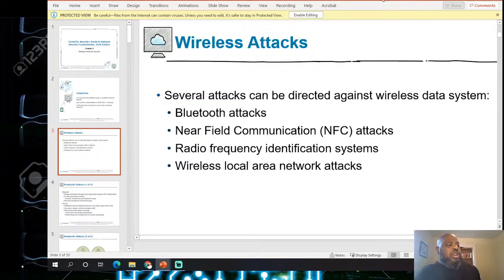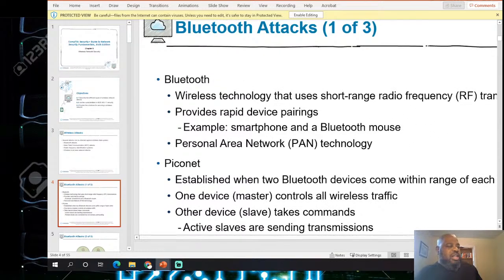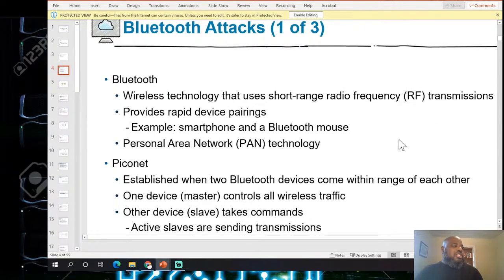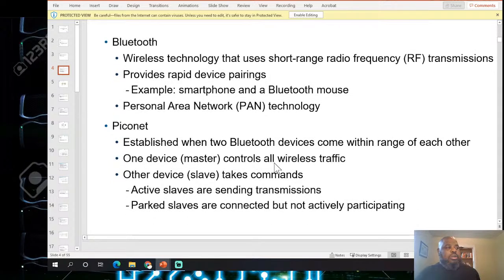Wireless attack types include: radio frequency identification (RFID), wireless local area networks, and Bluetooth. Bluetooth is a wireless technology used for short-range transmissions that provides rapid device pairing. It stands for Personal Area Network (PAN) technology and operates using a piconet — a piconet is established when two Bluetooth devices come within range of each other.